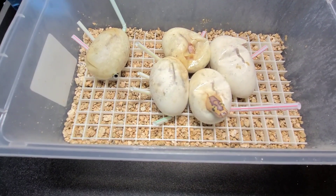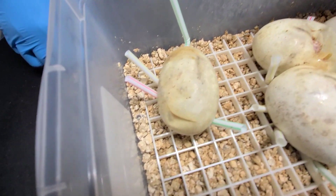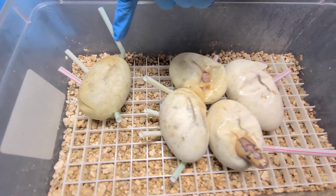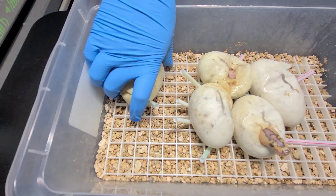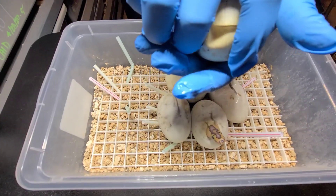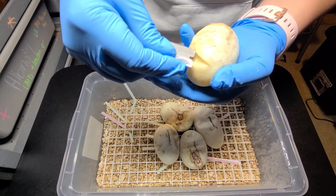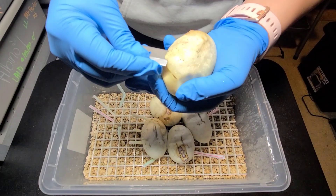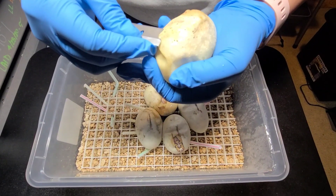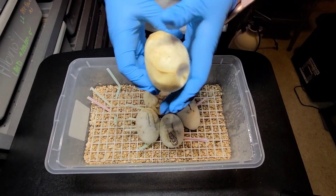Yeah, we're on day 56. You can see kind of the slits there — the cuts that they've made by themselves, even on this guy. I got a couple here. So we'll start with this one on the end. I think this one was out earlier — yeah, I think that's the first one that pipped.